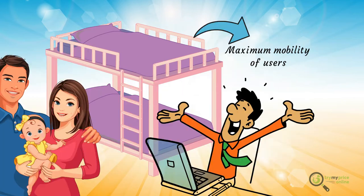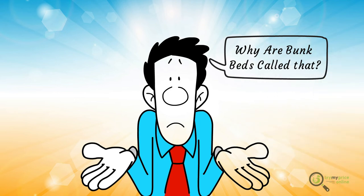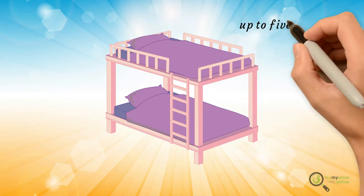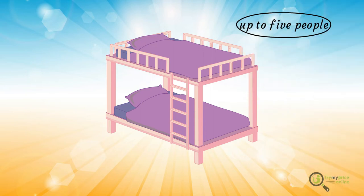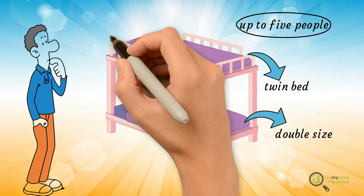Why are bunk beds called that? They're called so because their design enables two people to sleep comfortably. Sometimes they accommodate up to five people. Some high-end models provide a twin bed for the upper bunk and a double size for the bottom bunk.